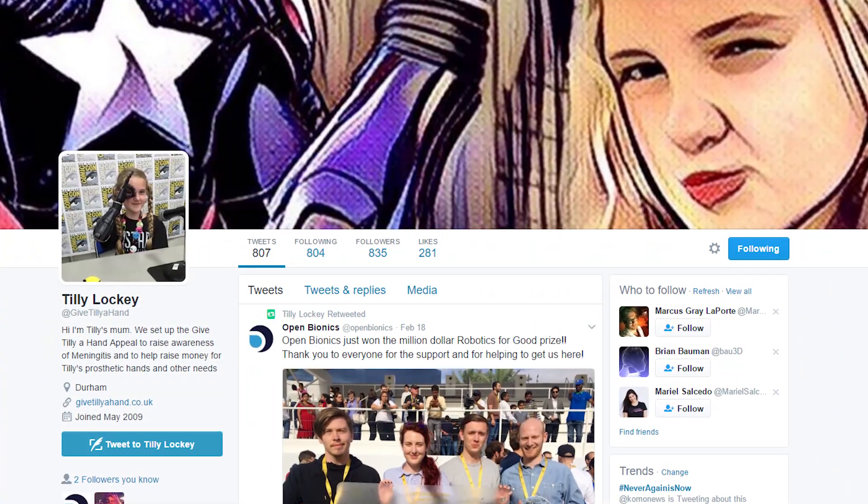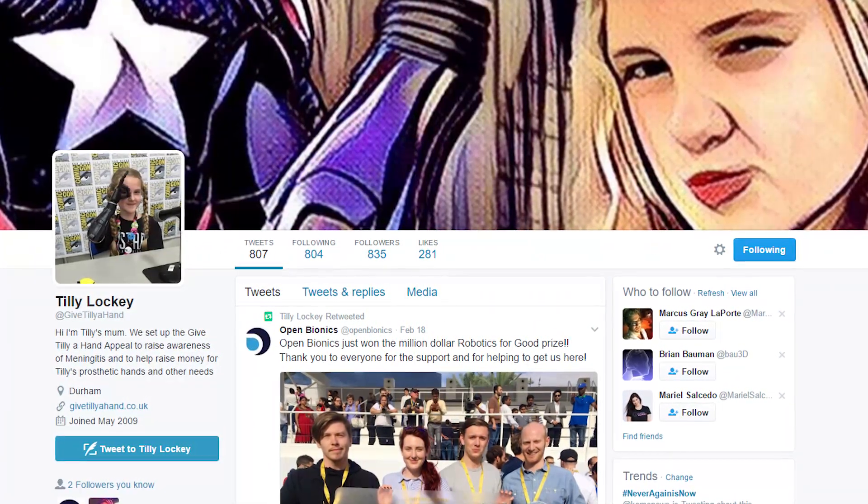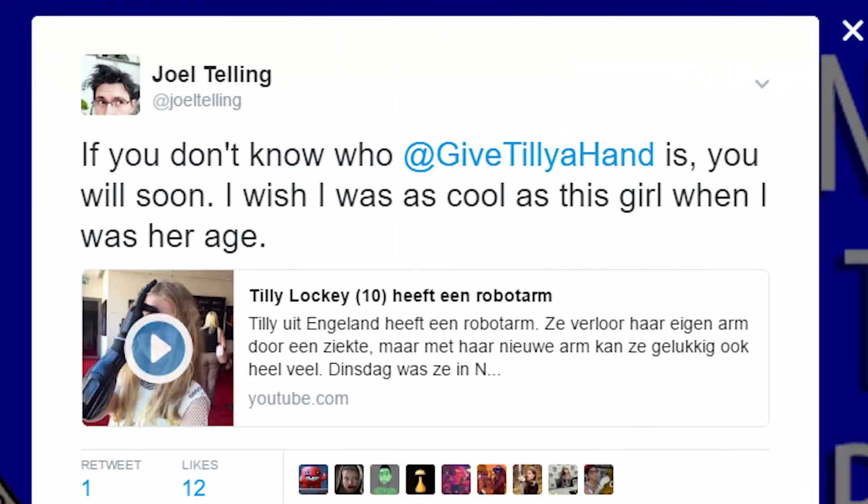I found Tilly on Twitter — it's a Twitter account maintained by her mom — and I thought this is great. I'm going to tweet this video out and mention this Twitter account because I have somewhat of a following and I want to make people aware of really cool stuff. I tweeted it out and sure enough the Tilly account did retweet it.